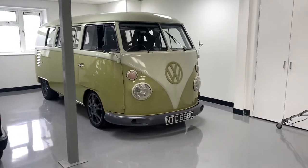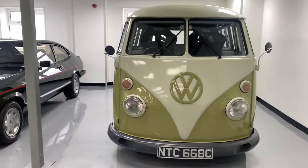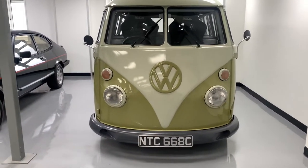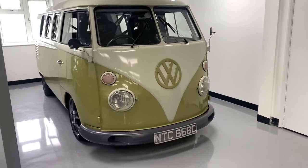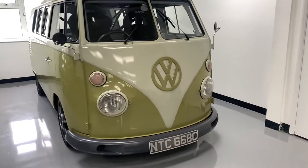Hello and welcome back to Uber GT's YouTube channel. Today I'm really excited to show you around a very special split screen bus that is running a Porsche 3-litre SC engine. The quality of workmanship on this car is absolutely incredible and it's great to have something so exciting and individual in the showroom.